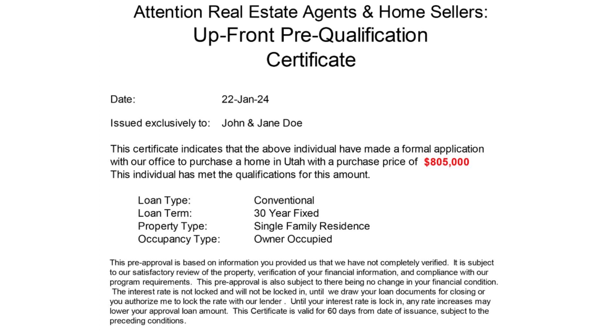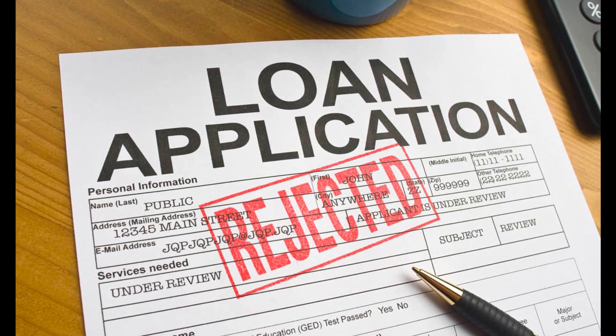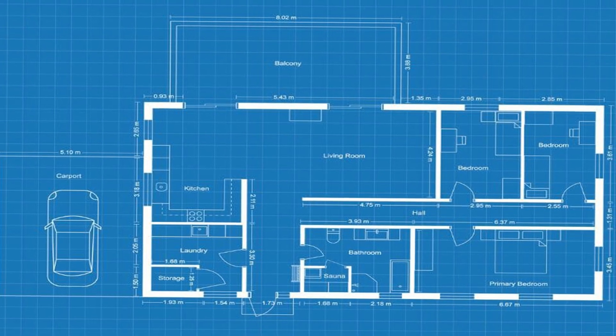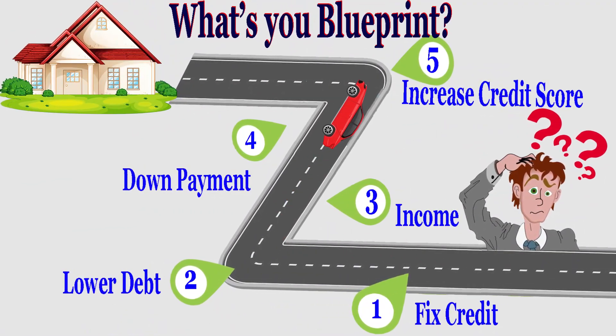If during this process we discover that you do not meet the necessary requirements to buy a home, not to worry. I'll help blueprint a game plan moving forward that will pinpoint the steps you need to take over the months ahead so you can get in a position to buy a home.